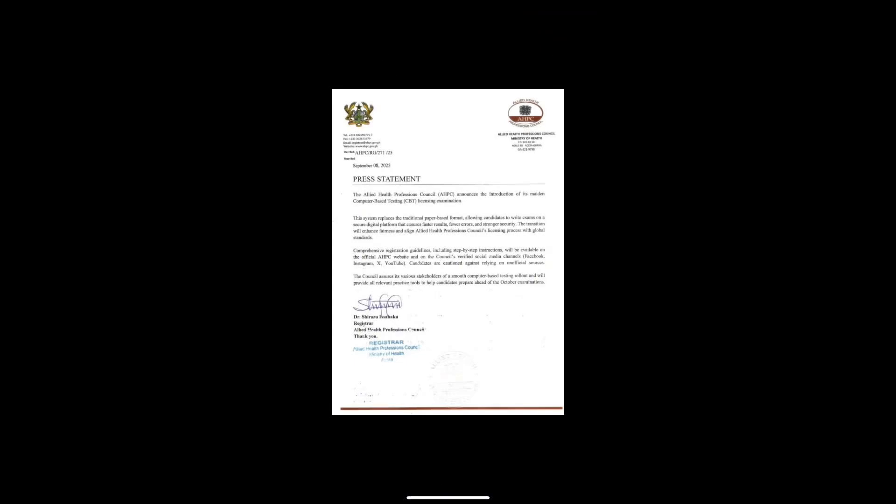Step-by-step guidelines will be released on the council's official website and verified social media pages — Facebook, Instagram, YouTube, and X. Candidates are strongly advised not to rely on unofficial sources. The council has also promised to provide practice tools like sample CBT questions and tutorials to help you prepare ahead of the October examination.